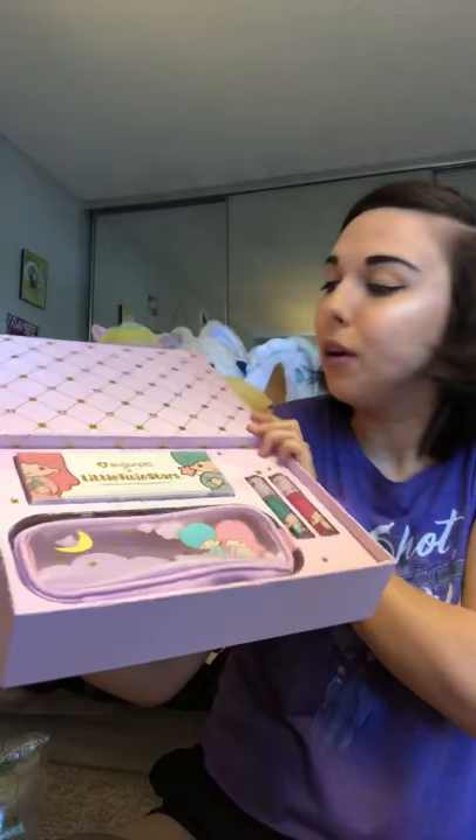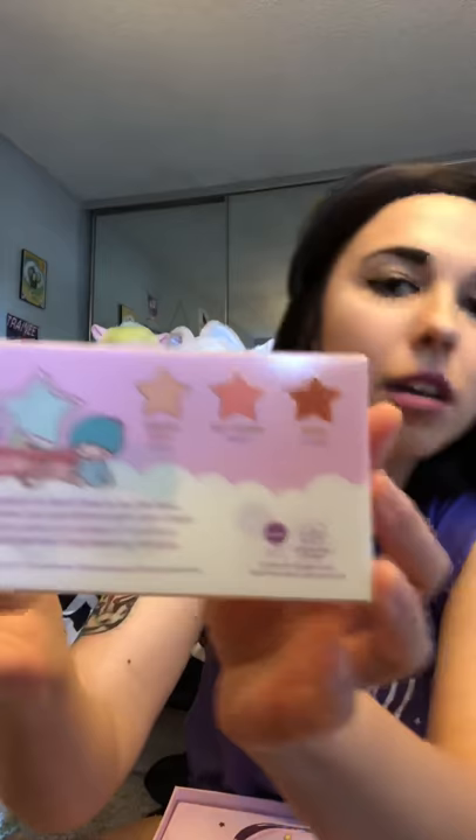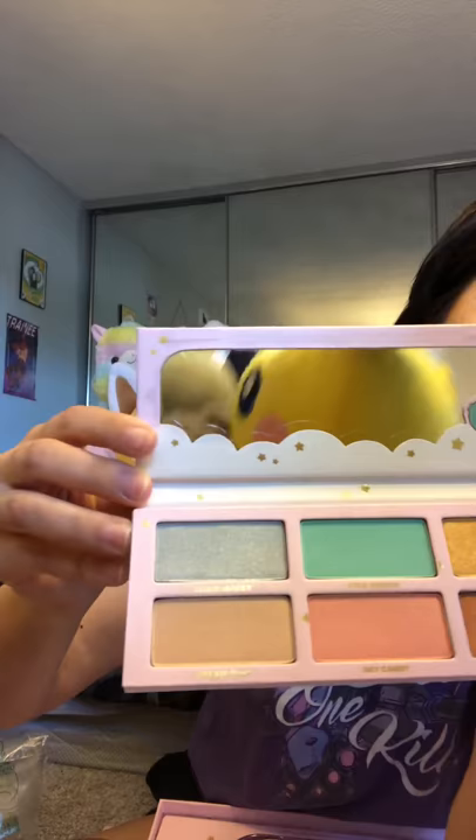So this is everything you get: two liquid lipsticks, an eyeshadow palette, and a little makeup pouch. I'm going to keep it in the box to stay pristine. Let's take the eyeshadow out — it's in a little plastic slip. I'll slide that out and open the palette. I thought it was broken for a second but it just had a plastic film on it — I took it off so you can see the colors better. Really cute, really excited I got this. And this here is Kiki and Lala — very exciting!